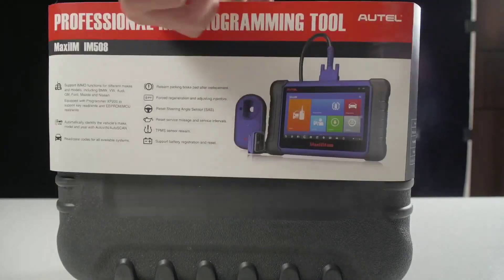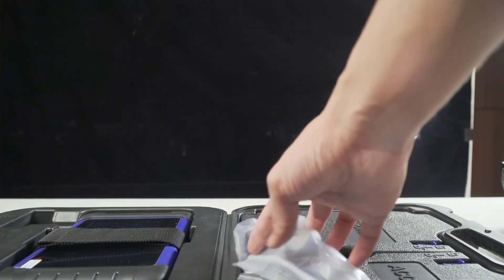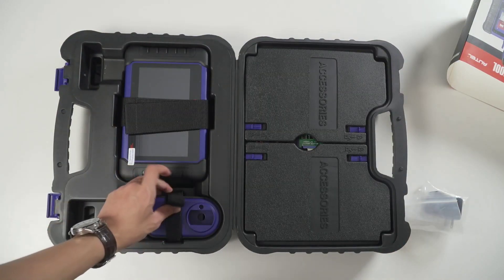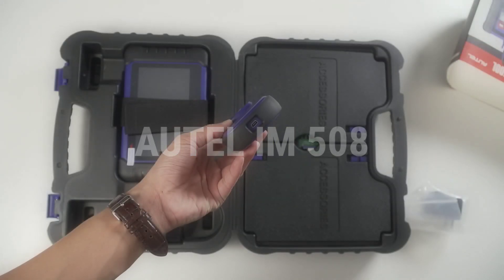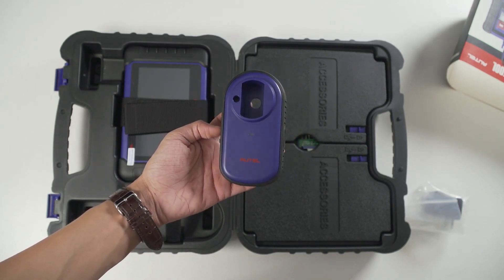Hello everyone, my name is David Richard from Weekly Tools. Welcome back to our channel where we bring you the latest and greatest in automotive technology. Today we have something special in store for you — we're going to review the Autel IM508 advanced OBD2 scanner, a powerful tool that will revolutionize the way you diagnose and troubleshoot your vehicle.